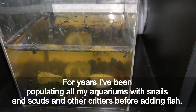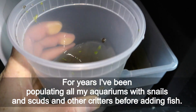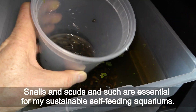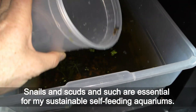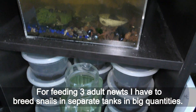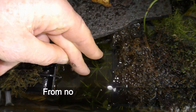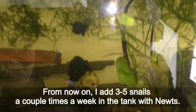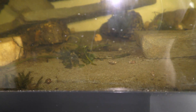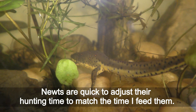For years I've been populating all my aquariums with snails, scuds, and other creatures before adding fish. Snails, scuds, and such are essential for my sustainable self-feeding aquariums. For feeding 3 adult newts, I have to breed snails in separate tanks in large quantities. From now on, I add 3-5 snails a couple of times a week in the tank with newts.